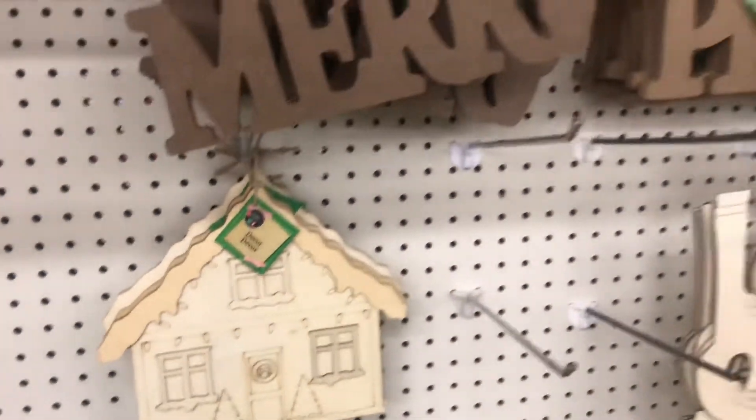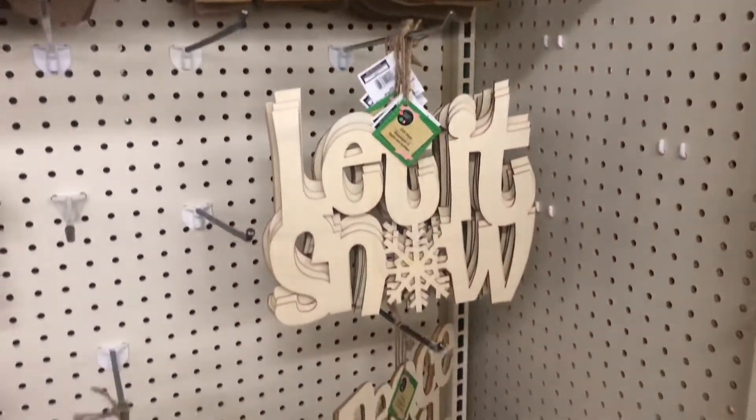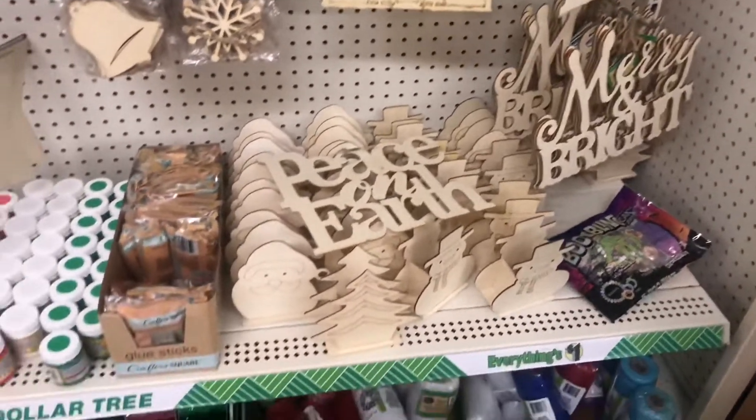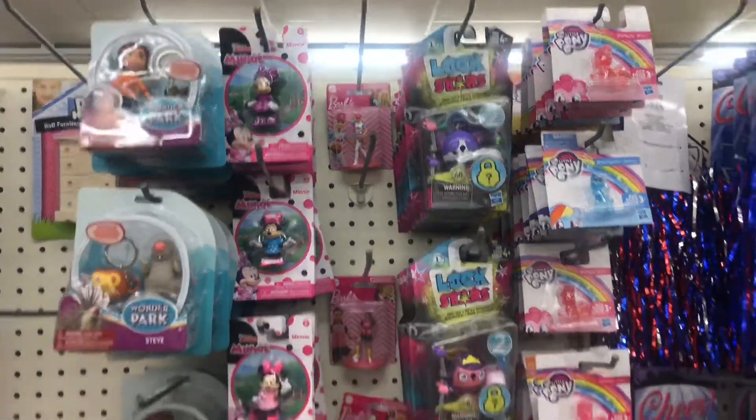A few Christmas picks here. Look at the wood decor — I absolutely love that house, I think I'm going to get a few of those. They have 'Merry,' 'Peace,' 'Let It Snow,' 'Peace on Earth,' and 'Merry and Bright.' Very nice.